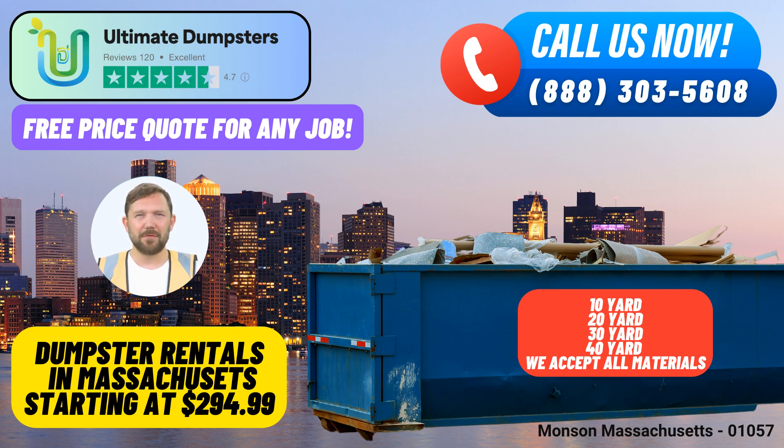One-stop shop: Ultimate Dumpsters goes beyond dumpster rentals. We can combine multiple services such as port-a-potties, mobile storage units, temporary fencing, commercial weekly garbage collection, and more to streamline your project's logistics.